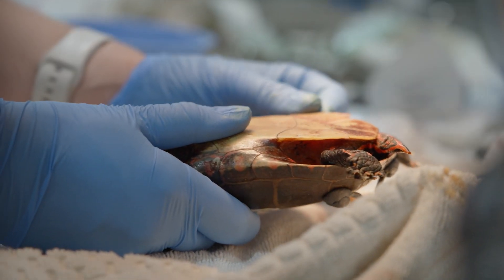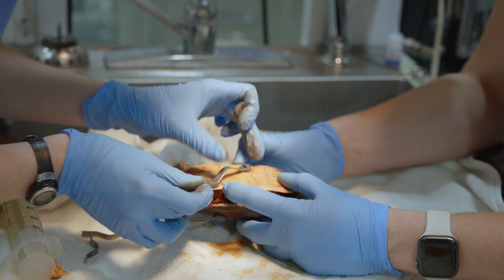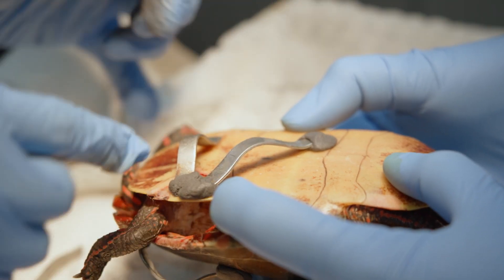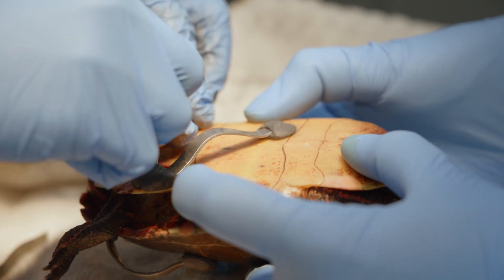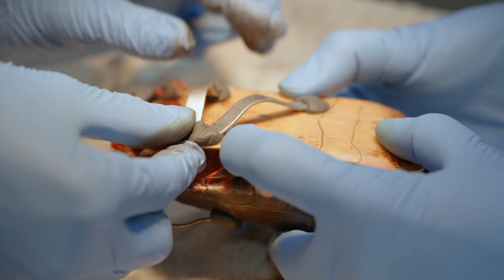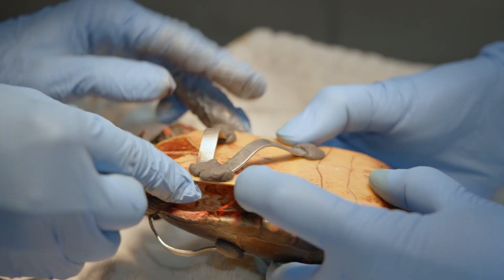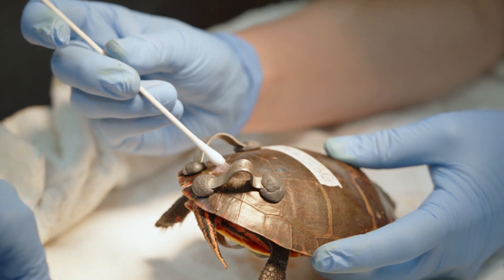We've had several turtles come in where people have tried to repair them with the best of intentions, but the fractures had super glue in them and communicated with lung fields. That specific turtle ended up succumbing to really horrible pneumonia that we couldn't treat — he died from the super glue in his lungs, not the actual fracture. And most of the time, DIY attempts just make it a lot harder for us to repair it appropriately.